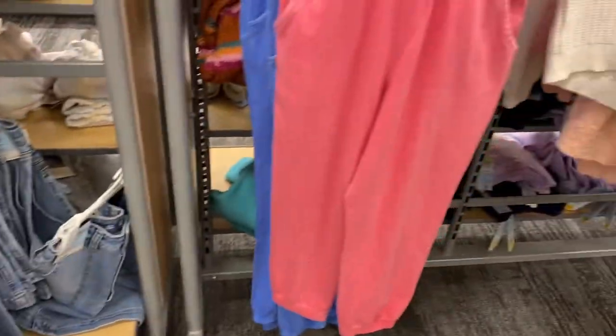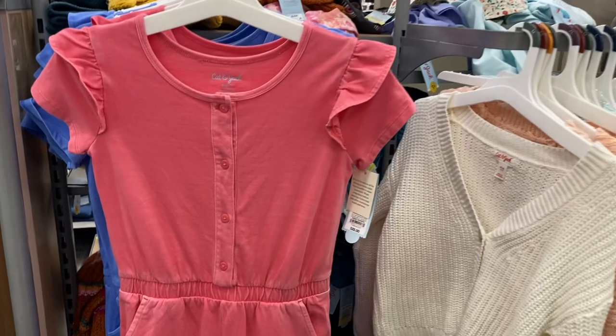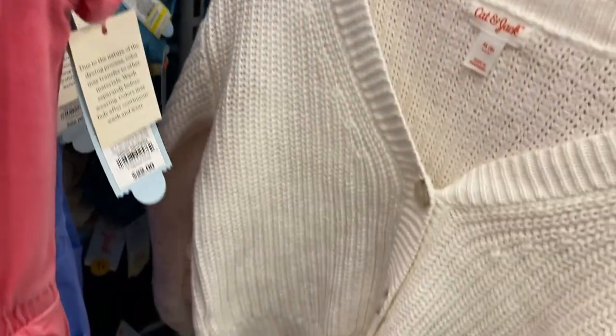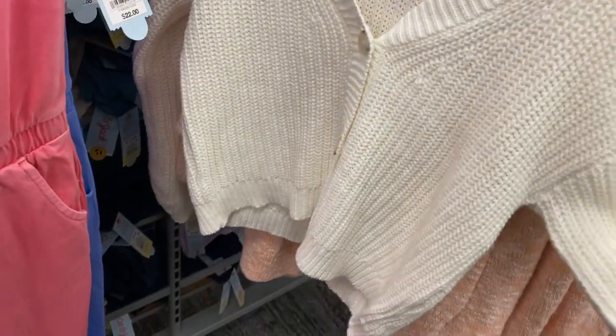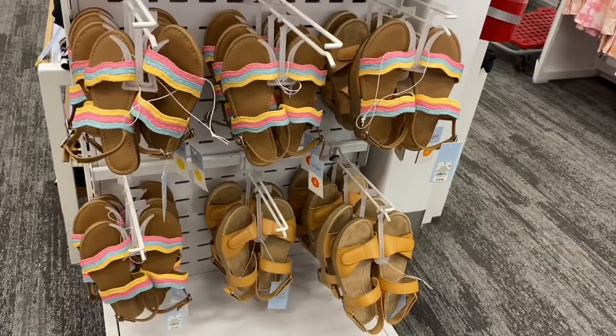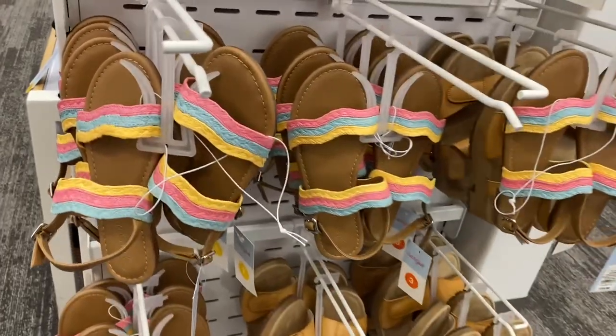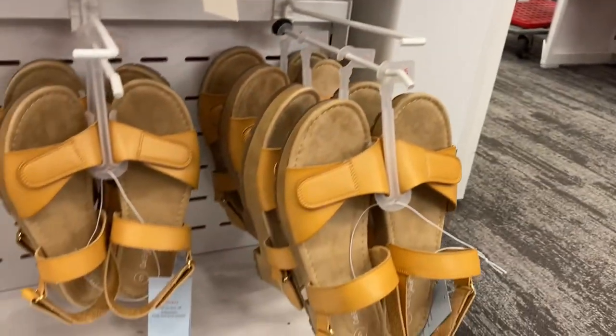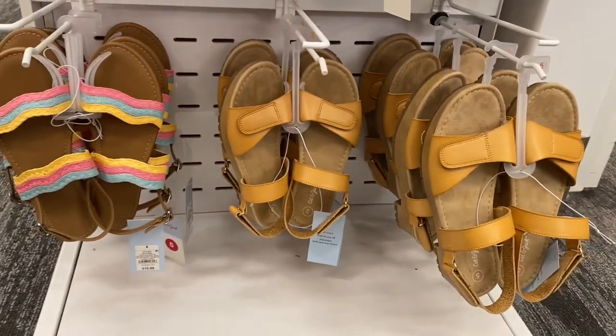They also have rompers with flutter sleeves — it comes in blue too, really cute. Then they have cardigans for $20 that come in all those colors.